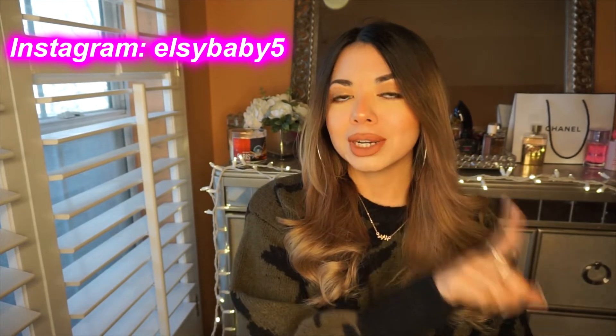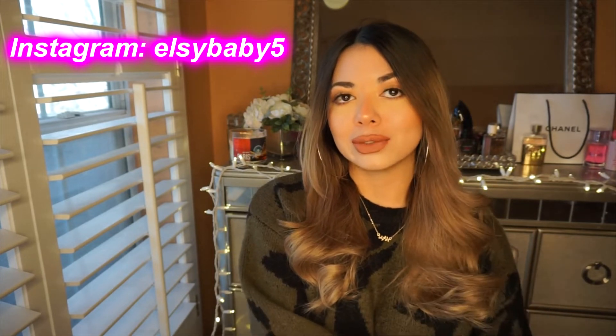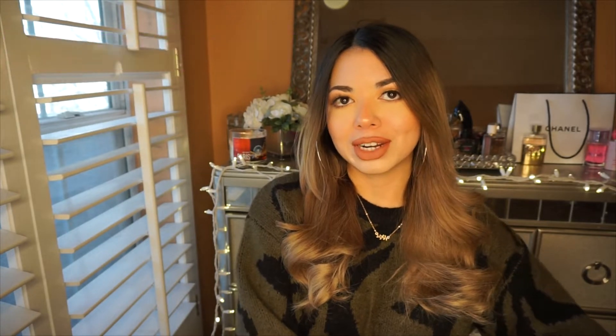I always post every Mondays, Thursdays, and Saturdays. So definitely subscribe, like this video, comment down below, follow me on Instagram, and let's start with the video already.